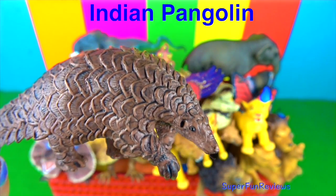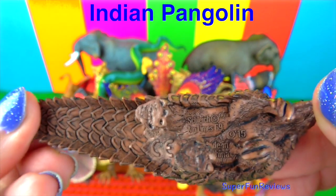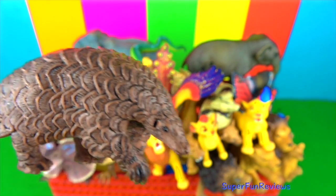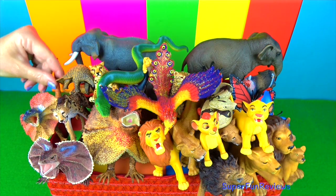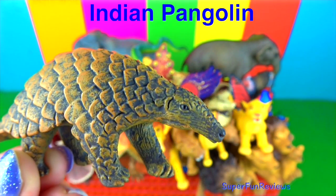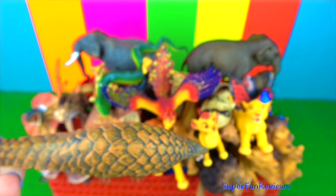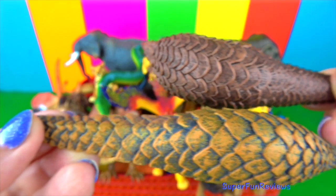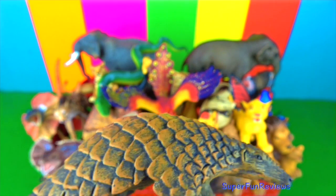The Indian pangolin is an odd-looking animal that belongs to the group of anteaters with scales. The male pangolin is much larger than the female. The pangolin's body is covered with hard brown scales except for the forehead, belly and the inner sides of the legs. Pangolins have five toes on each foot, and the middle three digits are well developed. They have very sharp claws for digging. Their front legs are shorter than the hind legs. Pangolins have a prehensile tail which provides balance and hold while hanging from tree branches.